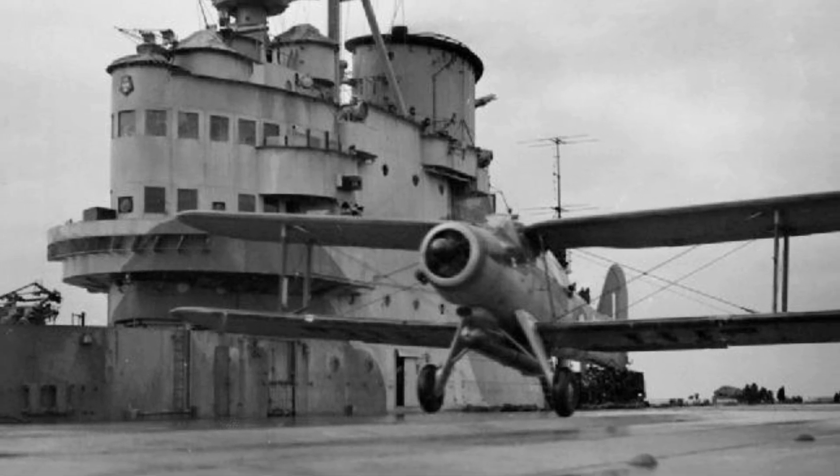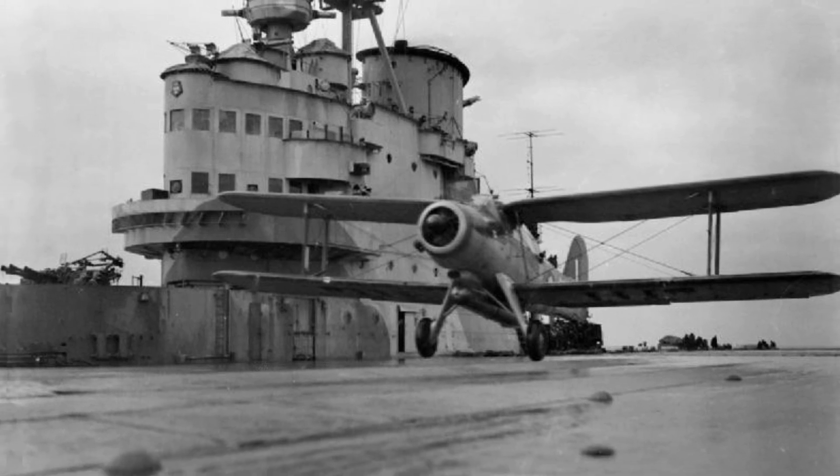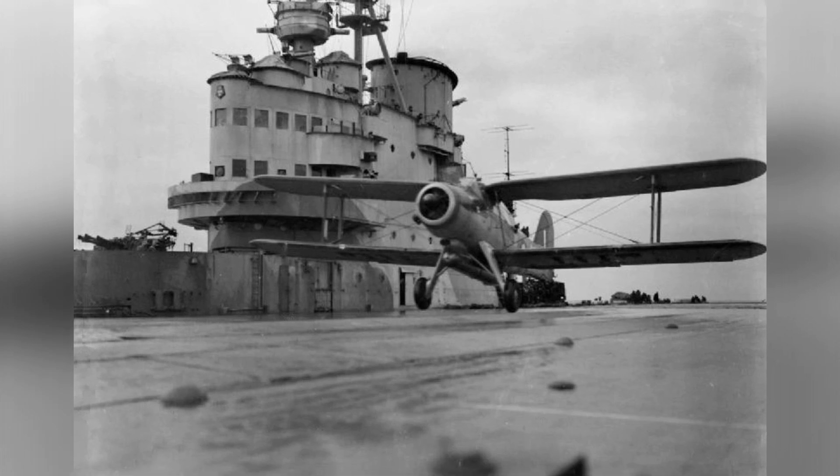In March 1942, a photo was taken of Albacore aircraft from No. 820 Squadron of the British Fleet Air Arm as they were taking off from the HMS Victorious. The aircraft carrier was providing support for Arctic convoys from a distance.